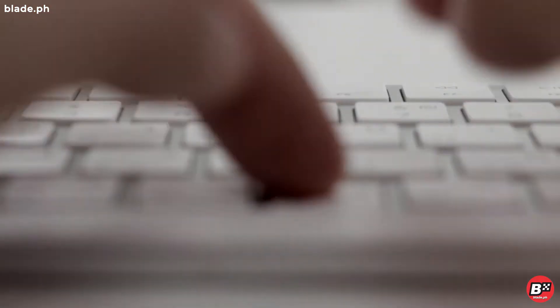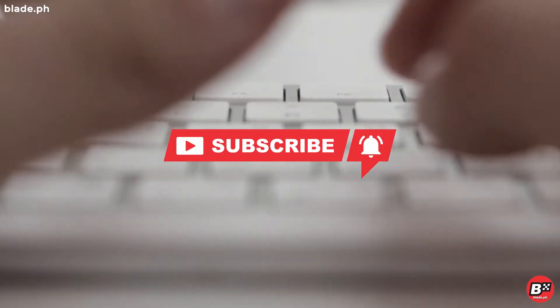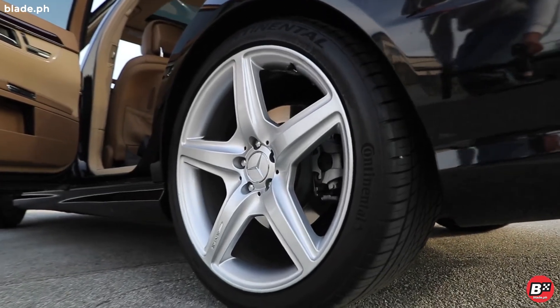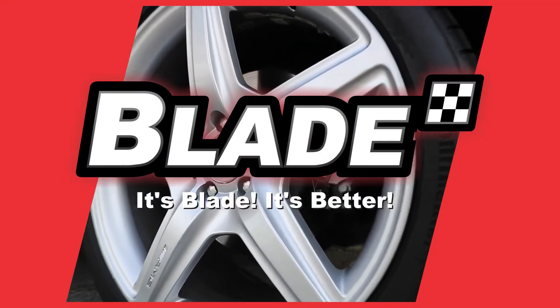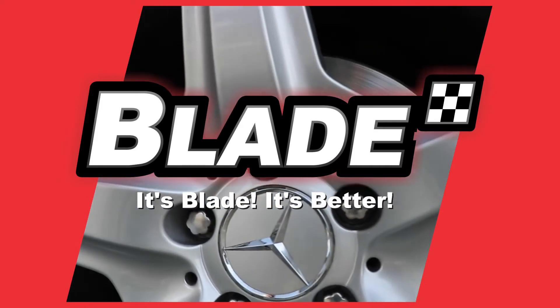We publish a new episode every day. Don't forget to like and subscribe so that you don't miss out on new releases. For more car care and maintenance tips, visit us at www.blade.ph — it's Blade, it's better.